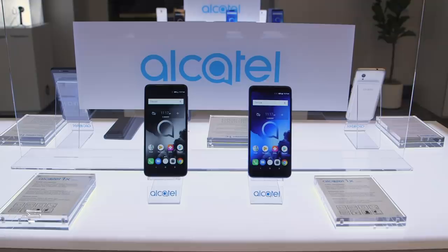Unfortunately, Alcatel didn't bring any new BlackBerrys to see us, but it did bring these — the new Alcatel One Series devices.